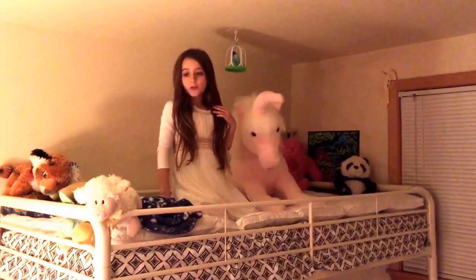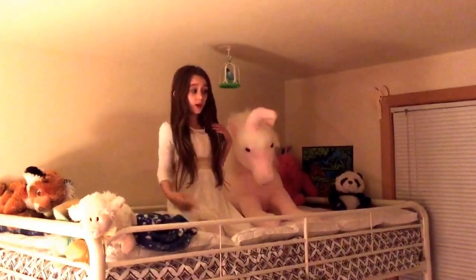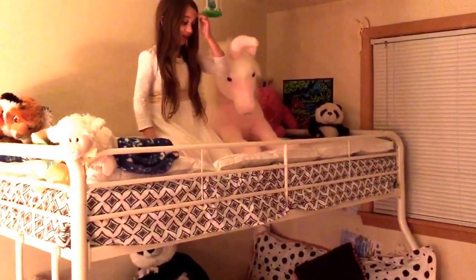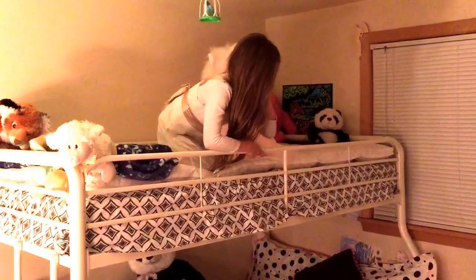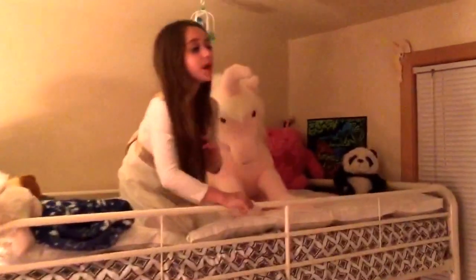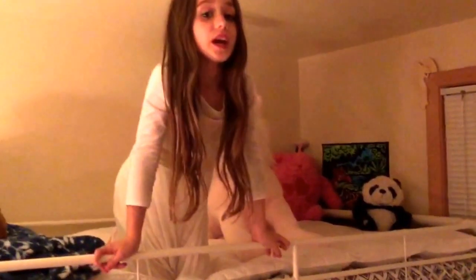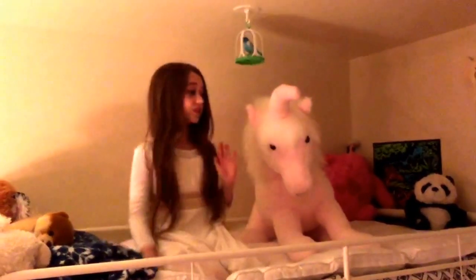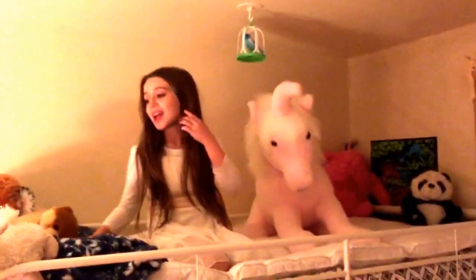If you're wondering why I have bunk beds and I'm here all by myself — it's because I have sleepovers a lot with my friends, and this is helpful because my friends kick. No offense friends, but you kick me. My birthday is coming up and I'm going to be turning nine, and I'm going to have a whole sleepover summer party with some of my friends. This is going to come in handy, so it's really fun.